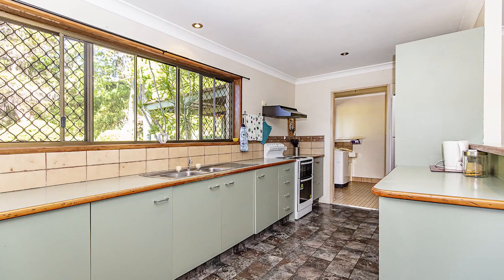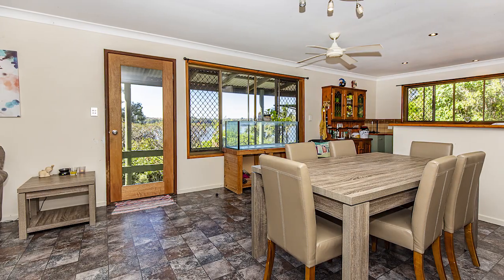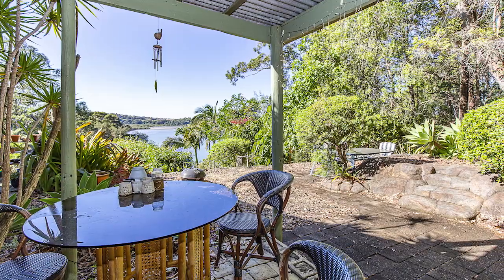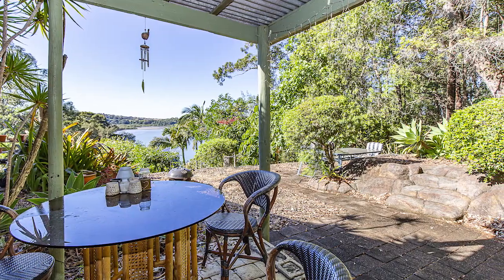Set yourself up among the gum trees, here on the hill in Belamble Heights. This three bedroom home is a great opportunity to get into the market. There is not much available in this price range.